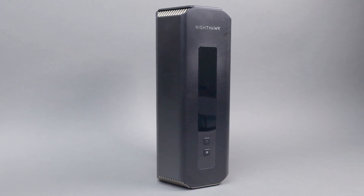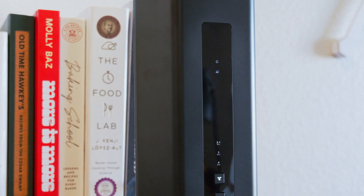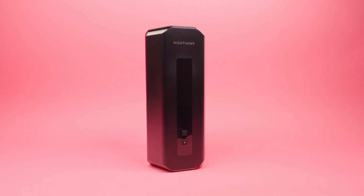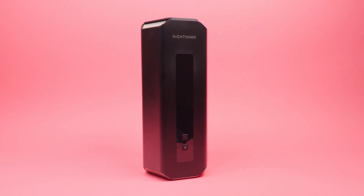It's clear that the Nighthawk RS700S is the better, faster router, and it's got a price tag to match. Though both routers will get you Wi-Fi 7, if you want the fastest download speeds in your home — whether you're near the router or two rooms away — there's only one clear choice, and it's the RS700S.